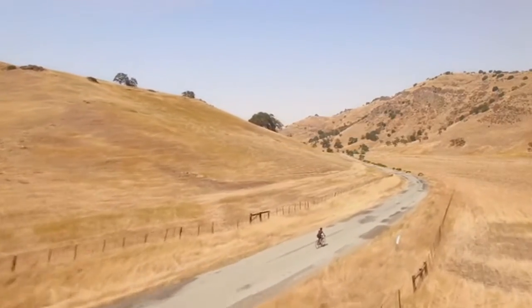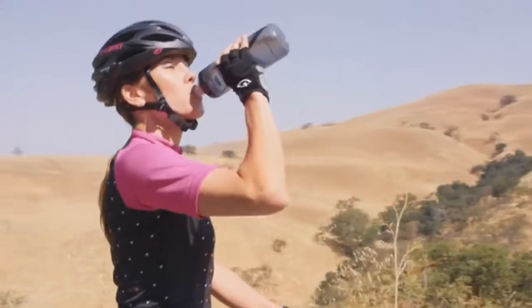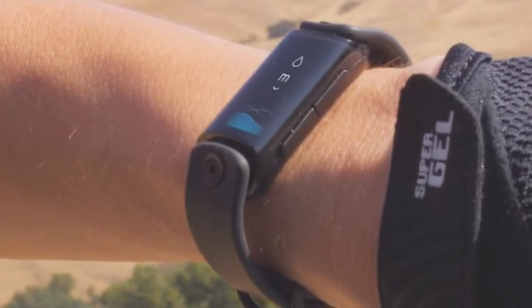When we're properly hydrated, we feel better, think better, look better — we just are better. Level is not just another fitness tracker. It is the first and only wearable to measure your hydration, letting you know precisely how much water you need to feel and perform your best.